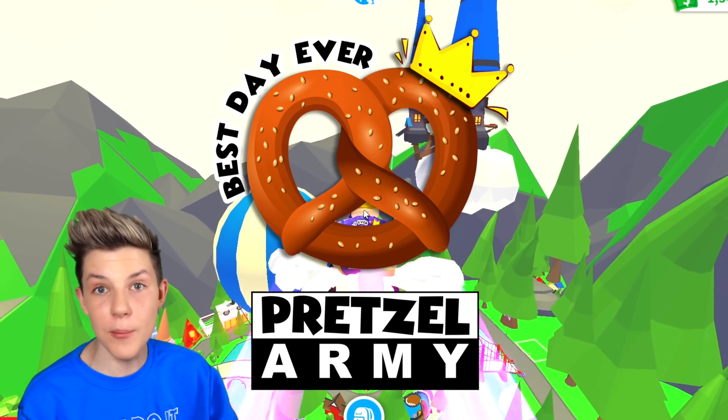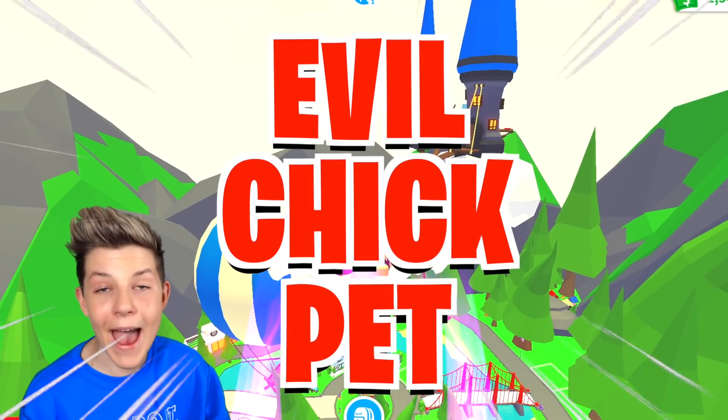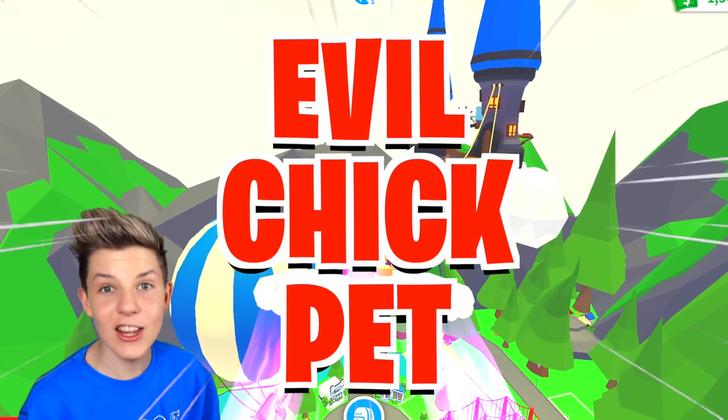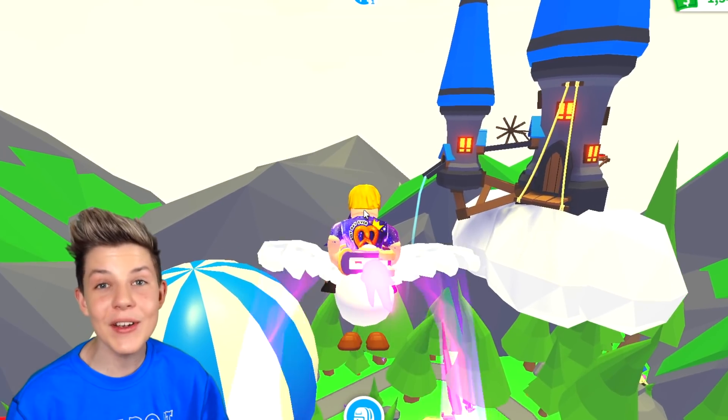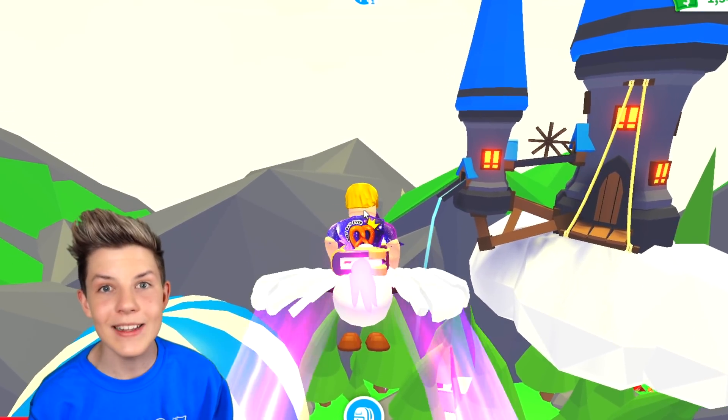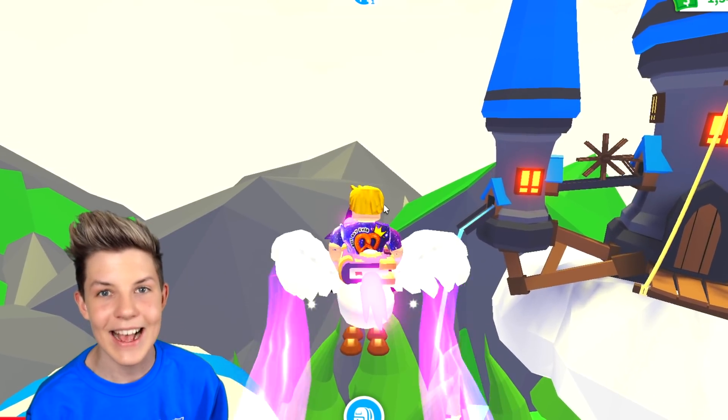Presley Army, today Adopt Me have leaked a brand new evil chick pet that's coming into Adopt Me in Halloween 2021. This is so sick. So today I'm going to be showing you the evil chick pet as well as the Halloween release date. So let's go.